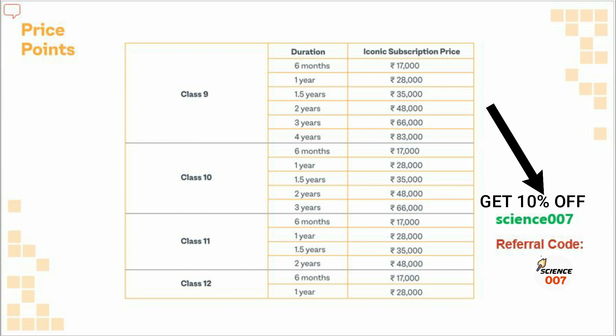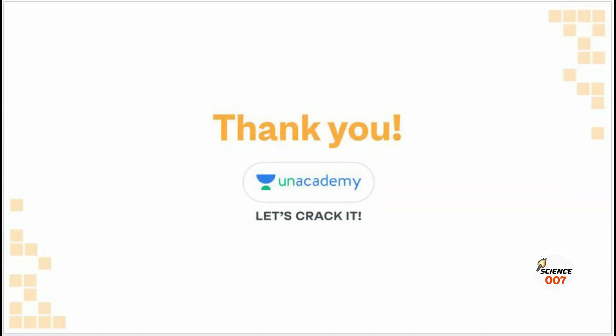So friends, what are you waiting for? Go and buy the Iconic Subscription Plan. Links are in the description box. Bye bye friends, see you in the next video. Love love.